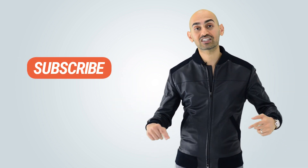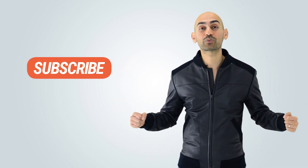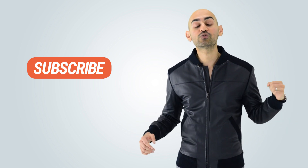Before I get started and showcase these three tools for you, make sure you subscribe and follow me — whatever social platform you're watching this video on — because each week I'm going to be bringing you new marketing knowledge.